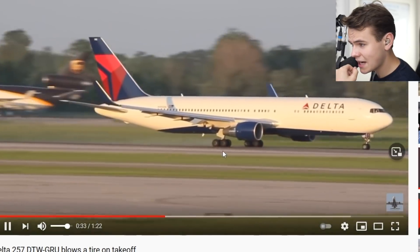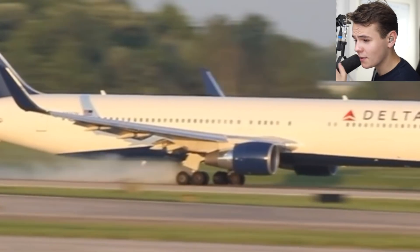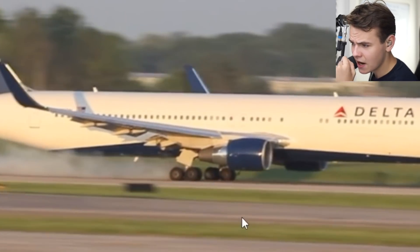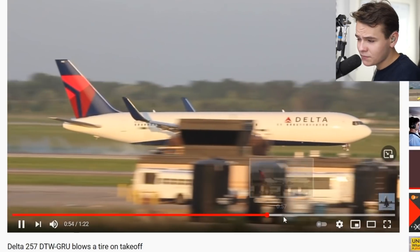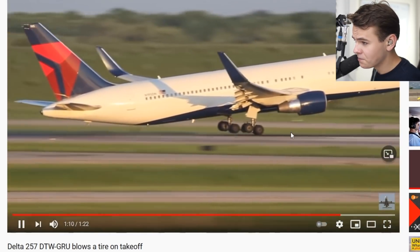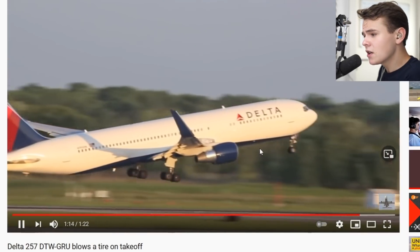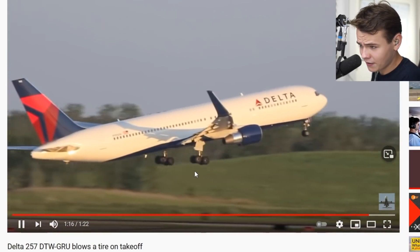This is a Delta 767 now. We can see some smoke here. Normally though, this is not that big of a deal. After this 767 had its tire bursted, the plane just took off - it even took a while for the pilots to notice - and then just came in for a landing. Definitely not a major crash.